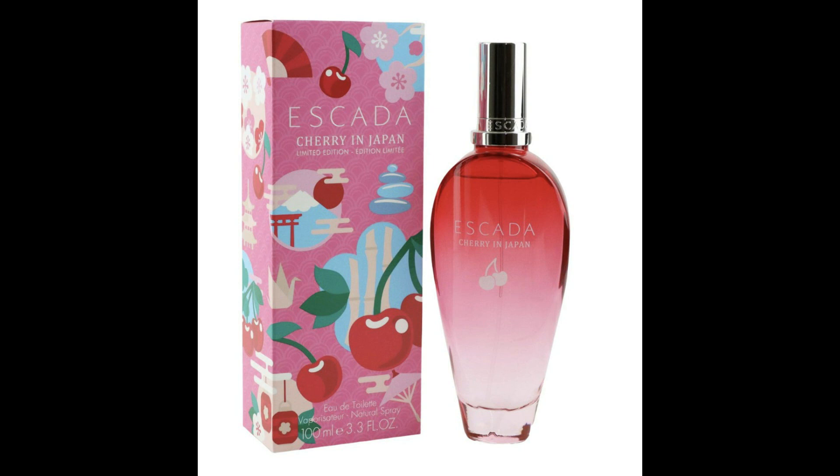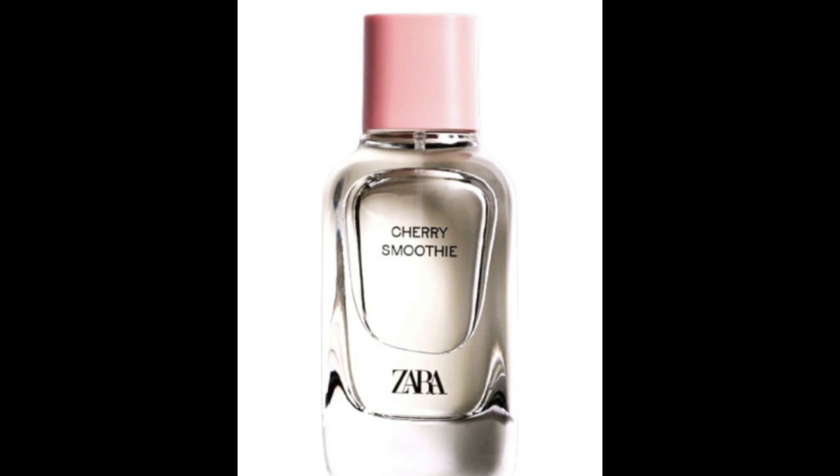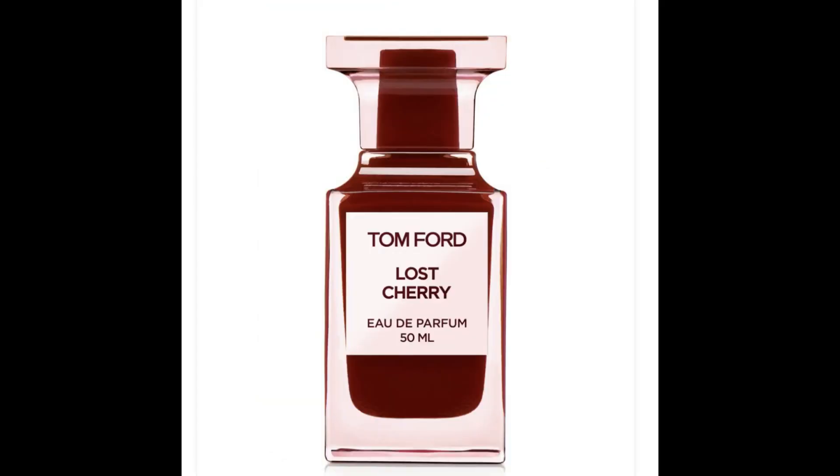Some other cherry scents on my list: Escada Cherry in Japan, BDK Rouge Smoking, Cherry Smoothie from Zara — I think that one is discontinued, but maybe I can find it on a reseller site. Also Guess Seductive Red and Demeter Cherry Cream. I could throw in Tom Ford Lost Cherry, but I feel like I have so many dupes of it that a lot of people say smell like that one. I'm not saying I'll never get it, but I'm in no rush to pick it up.